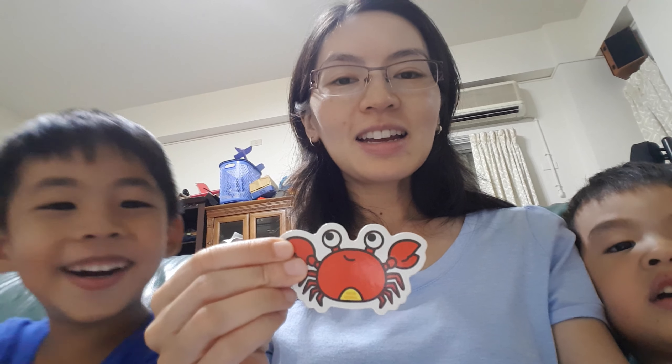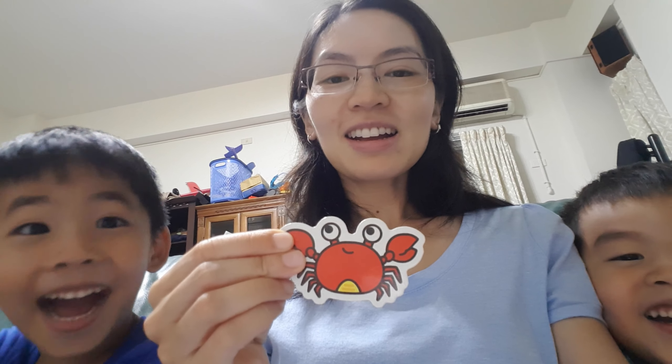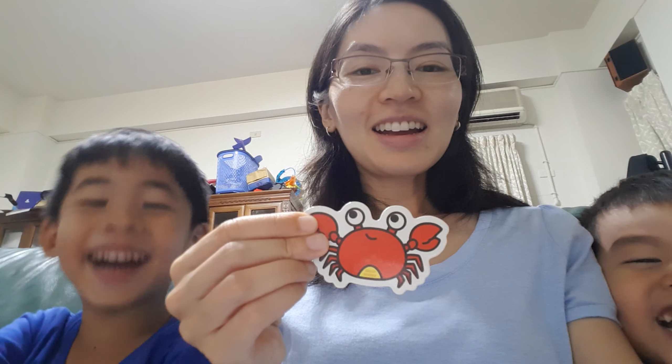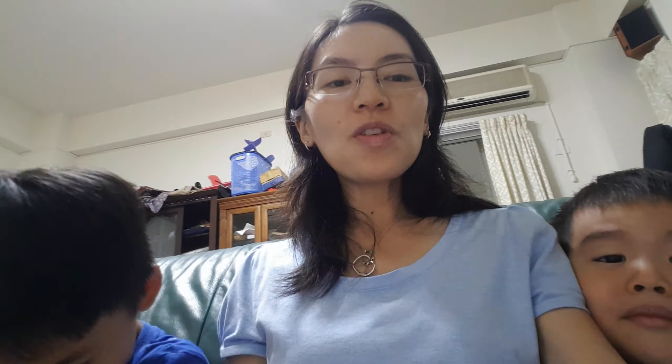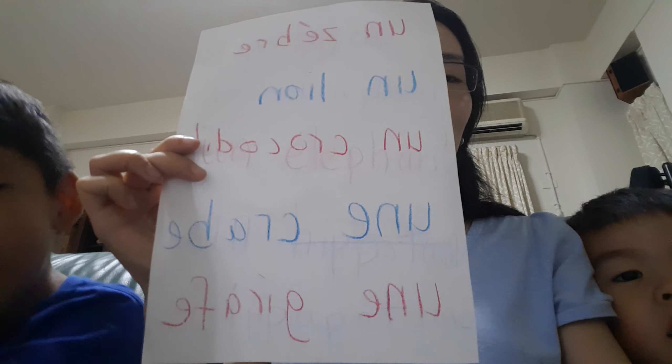And then next one is this. What is this? Crab. It is a crab. And then in French... Jalen, what is it? It's a crab. And in French, it is un crab. Un crab. That's right. And in French, it is un giraffe. Un giraffe.